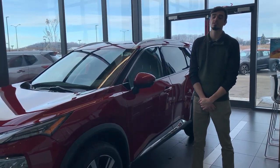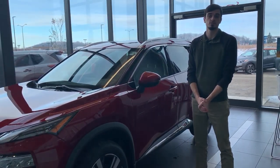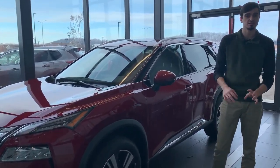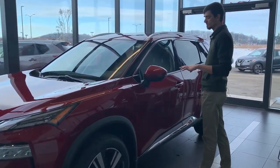Hey everyone, this is Tanner from Restero Nissan in West Bend, and today I'm going to be talking to you guys about our brand new 2021 Nissan Rogues. I'm going to show you guys a little bit of the features, so if you want to follow me.